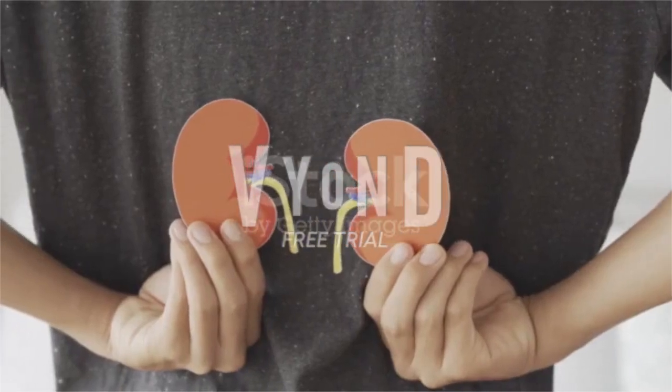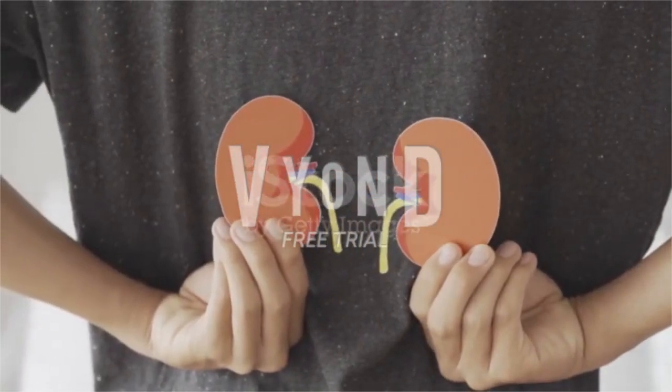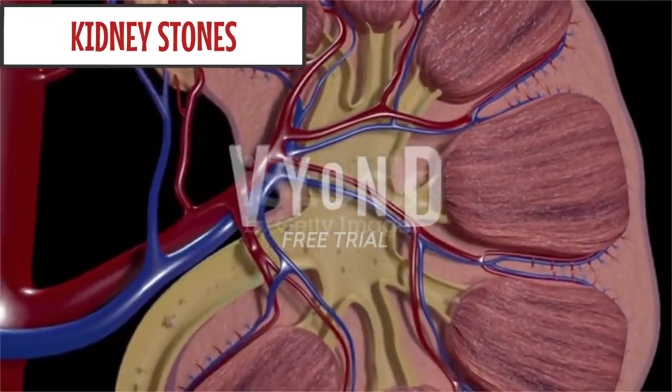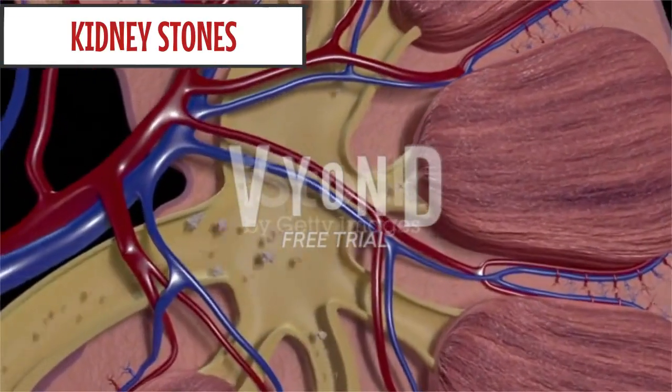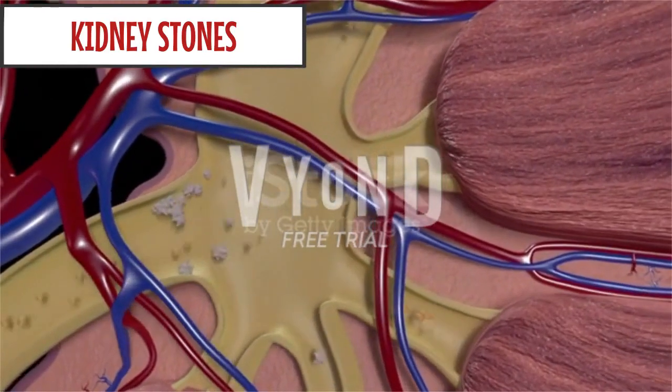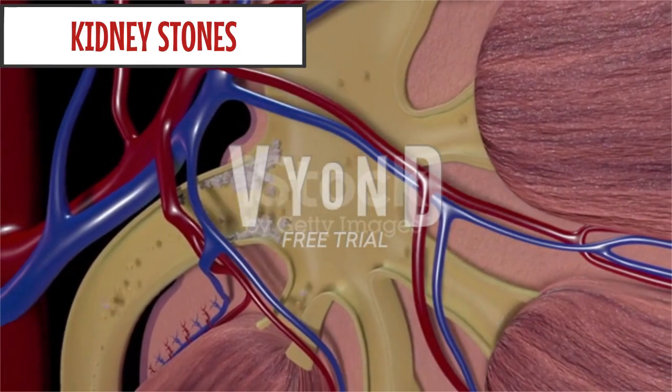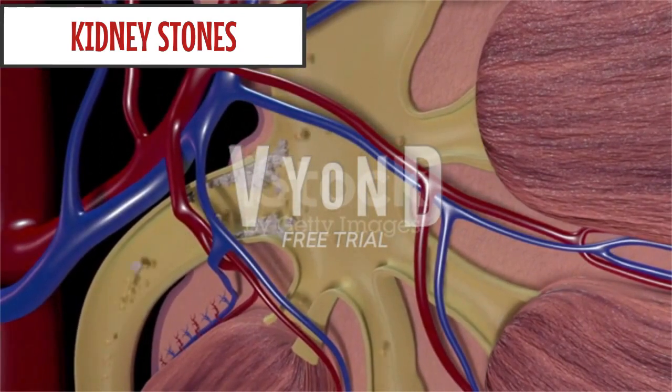Hello guys. Today's Legend Pharmacy's important topic is on kidney stones. What are kidney stones? Urine contains many dissolved minerals and salts. When your urine has high levels of these minerals and salts, you can form stones.